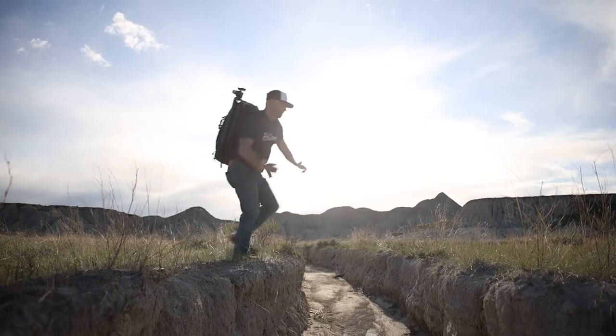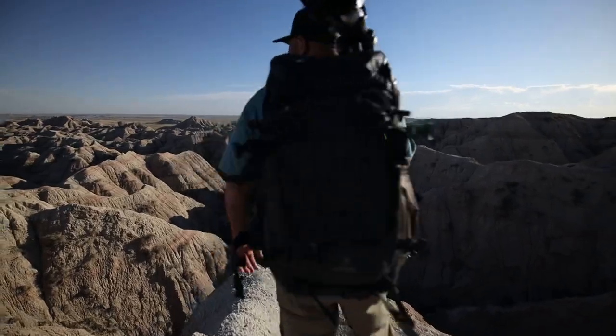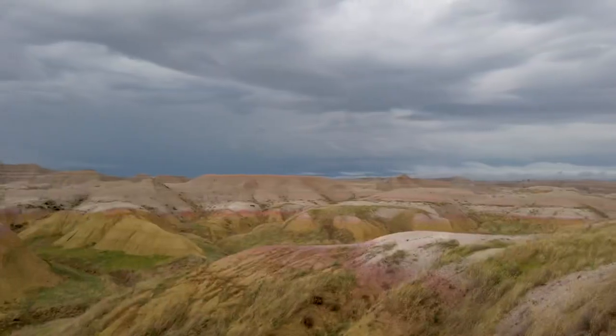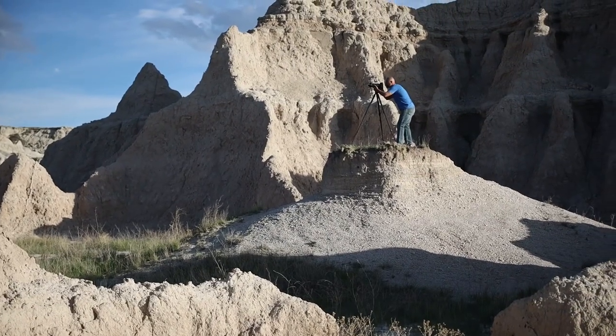Joe and I are going head to head, mano a mano, in an epic one-on-one photography showdown. We're going to be challenged by bad weather, heavy rains and high winds, all in our quest to make the best photographs possible. Two photographers, two weeks, one mission — to get the shot, no matter what.